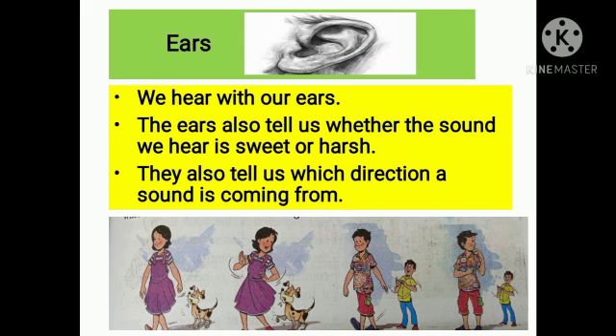Now see ears. We hear with our ears. Mainly, we come to know what a person is saying to us. The ears also tell us whether the sound we hear is sweet or harsh, whether the sound is that of a bird or an animal, and which direction a sound is coming from.